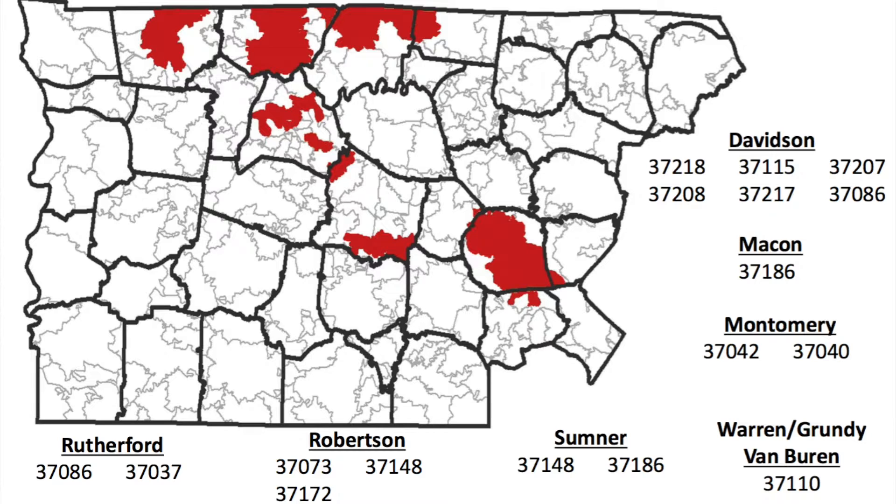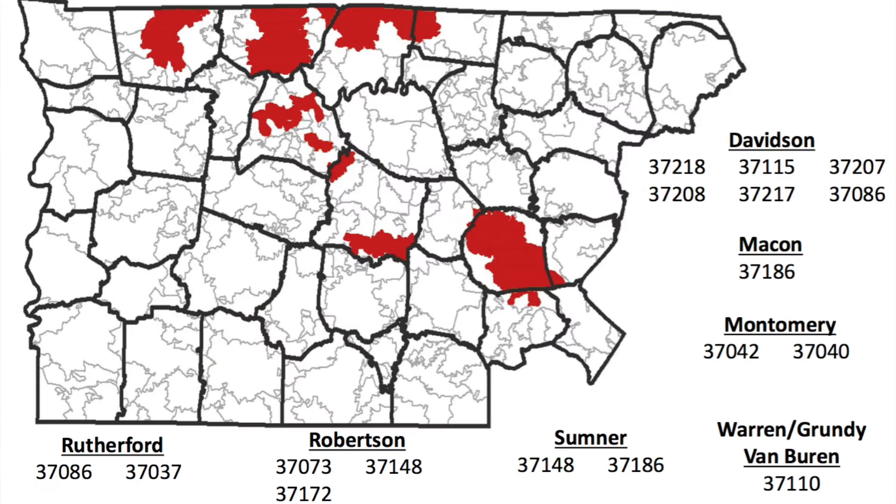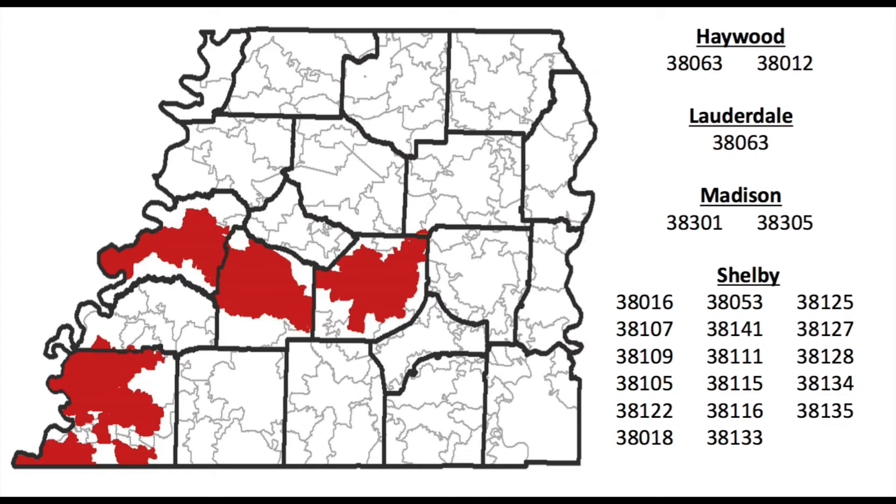37217 was my old zip code and it's right by Percy Priest Lake. 37208 is North Nashville, which is really starting to come together. 37115 is Madison, which is what East Nashville is starting to spread into. Definitely something for you to look into if you're in one of these zip codes. They also have qualifying zip codes for East Tennessee, Middle Tennessee, and West Tennessee.